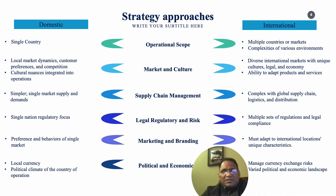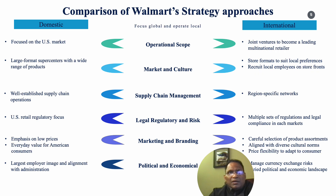The strategic pillars for market entry differ for domestic and international contexts. The key parameters remain the same, however the approaches will differ. Here is a short comparison on Walmart's strategic approaches for their domestic and international markets.